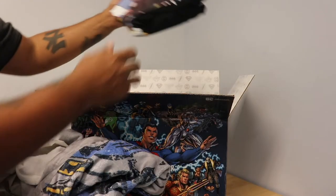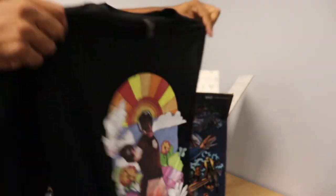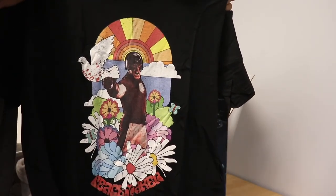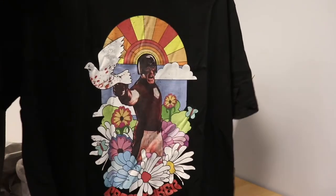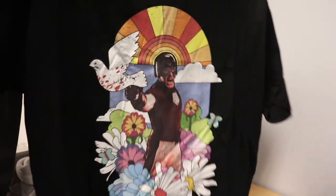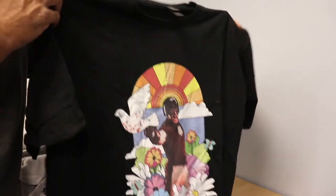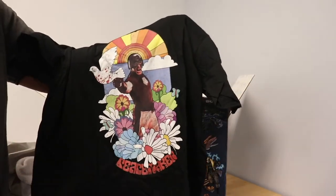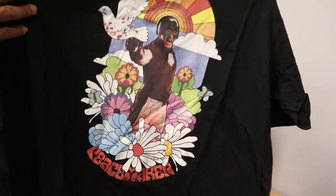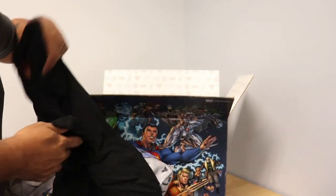Last but not least, speaking of my favorite moments for 2021 — this is hype, this is awesome. This is the Peacemaker shirt, and we all know that John Cena plays Peacemaker in the HBO Max series Peacemaker, and of course the character from the Suicide Squad. You've got to get yourself the Peacemaker shirt. He's an awesome character, and I love John Cena playing the character. Thank you to DC Comics and Warner Brothers for sending me this shirt. Click on the link in the description below to get yourself some of this awesome DC stuff.